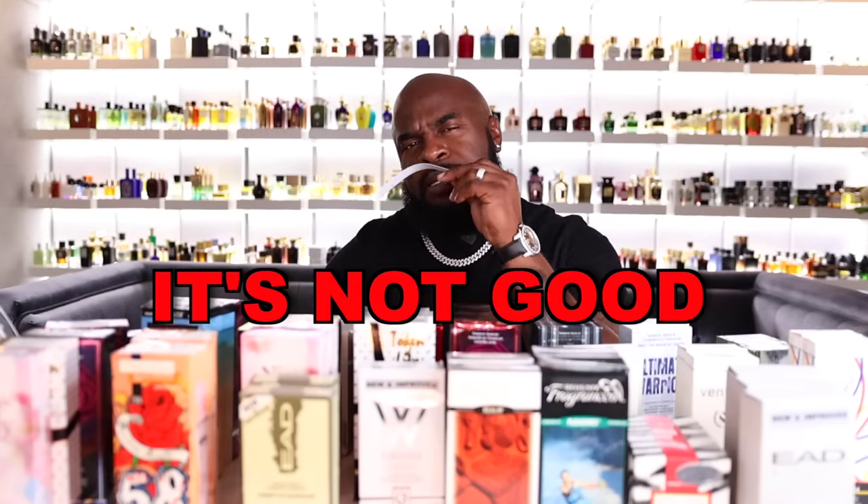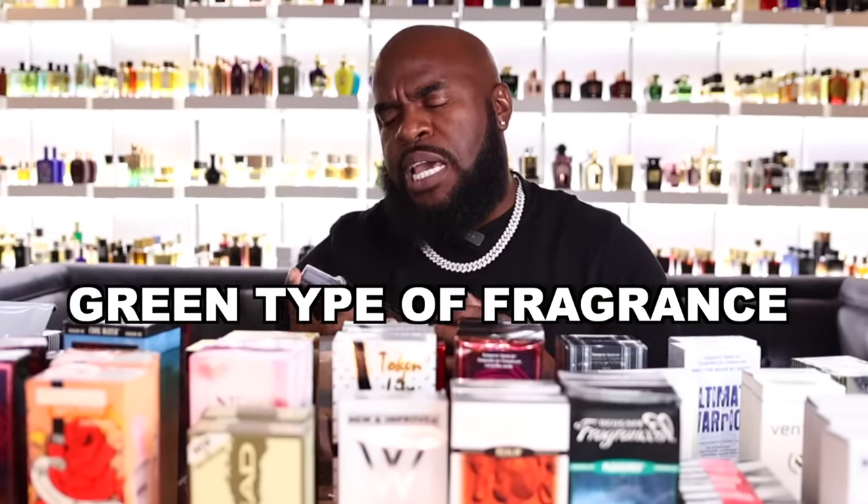It's better than I anticipated, but it's not good. With a name like Pure Water I thought it was going to be nothing, but there's something to it. Despite the name, I'm not getting much aquatic — I'm getting more of an oak moss, green type of fragrance, and some of that shows within the green-juice character of this scent. As it develops, I don't hate it — I just don't love it.